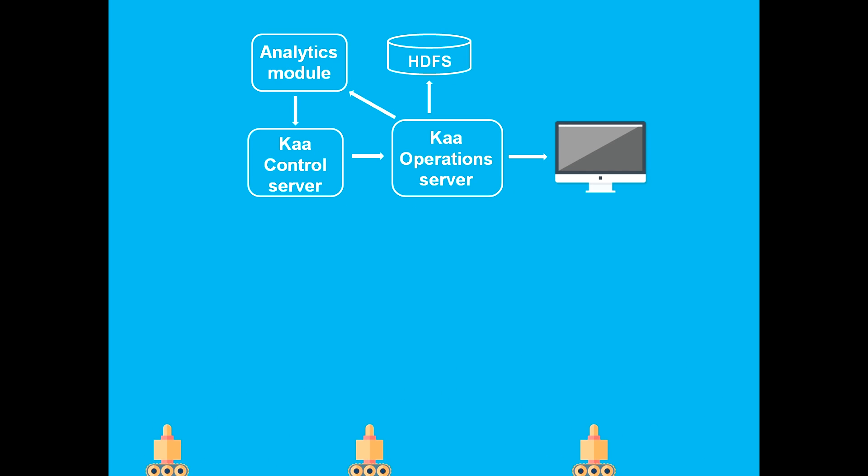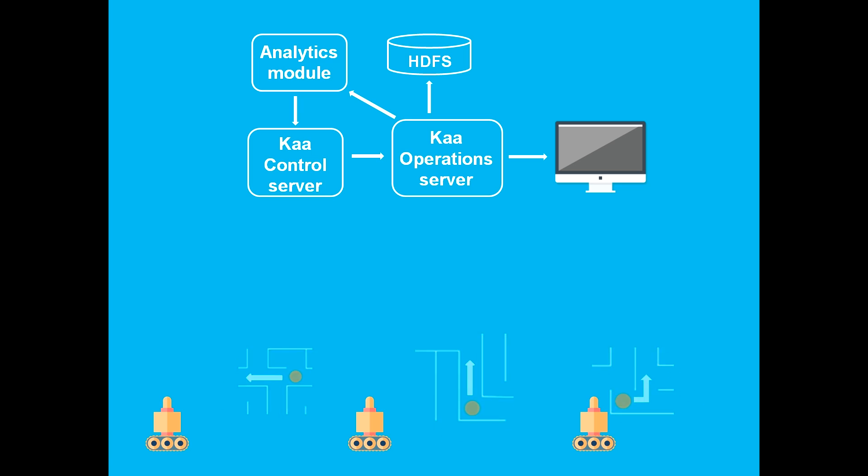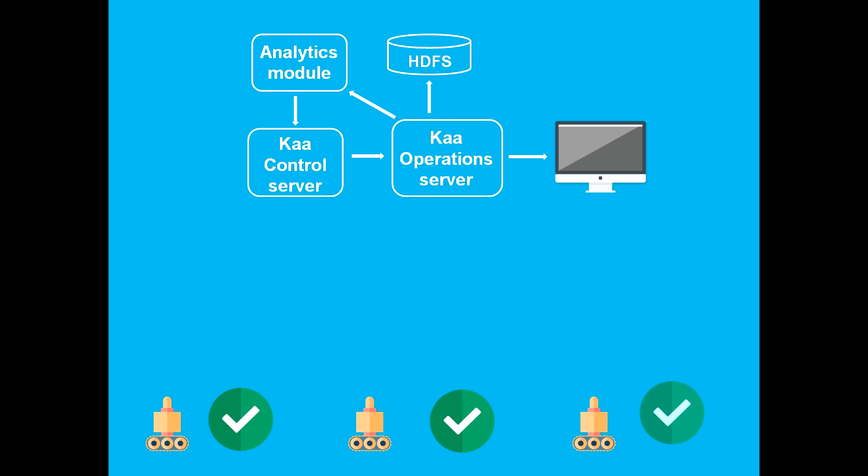But wait — how do robots avoid collisions? We made them coordinate their current locations and intended directions via the Kaa message bus, which we call the event subsystem.